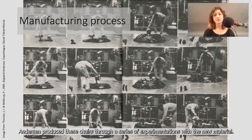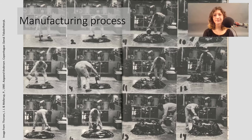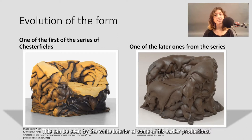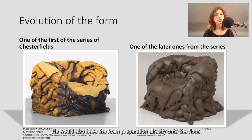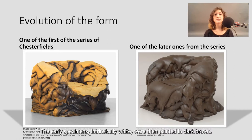Andersen produced these chairs through a series of experimentations with the new material. By hand-mixing freon and water with hydroxyls and isocyanates, he could generate a product filled with air yet yielding with elasticity, exposing a leather-like finish to the surface. The first chairs he produced were mixed without the use of pigments. This can be seen by the white interior of some of his earlier productions. He would also hose the foam preparation directly onto the floor. The polyurethane would expand and cure, allowing for a second layer of foam to be poured onto the first. The early specimens, intrinsically white, were then painted in dark brown.